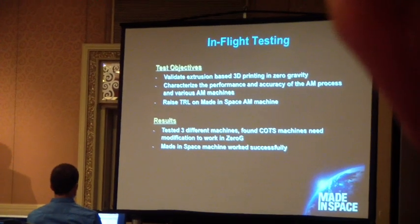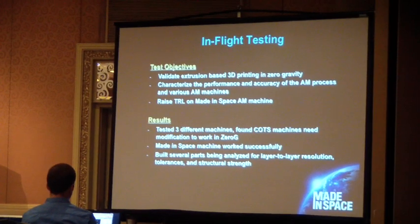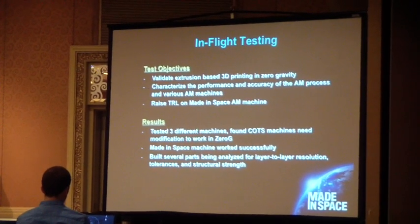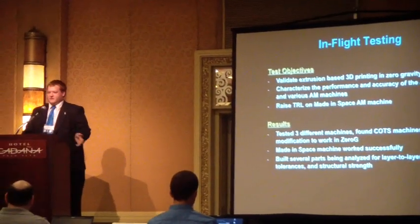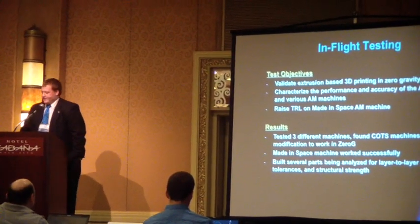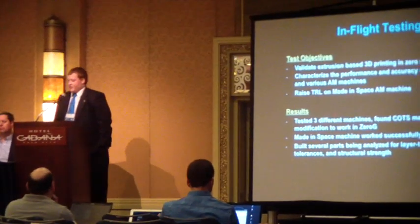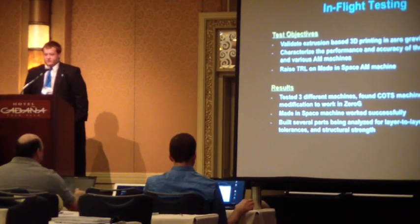Going into our test objectives and results, we wanted to validate that extrusion-based printing in zero-gravity works. There are several types of ways to 3D print. Extrusion-based printing is pretty much the only way you can go right now because it doesn't require laying down a powder layer and then lasering things and dusting the powder off and adding another layer, which in zero-gravity is pretty much impossible at the moment. We wanted to characterize the performance and accuracy of our process using various machines, and also raise the TRL level of our machine as well as the technology as a whole.